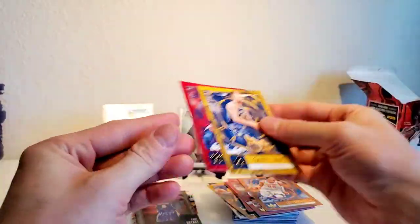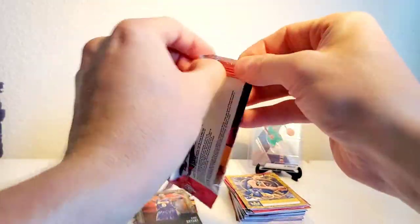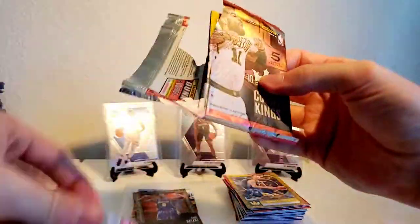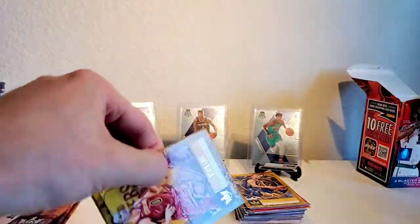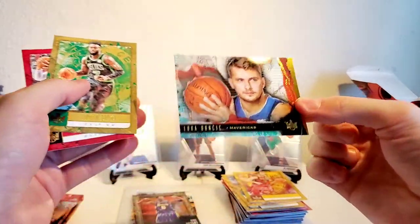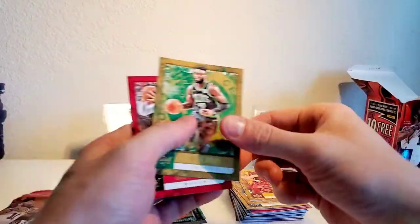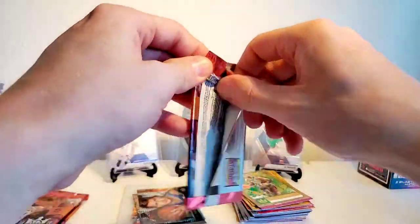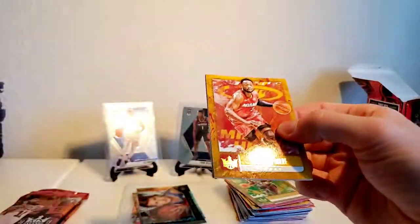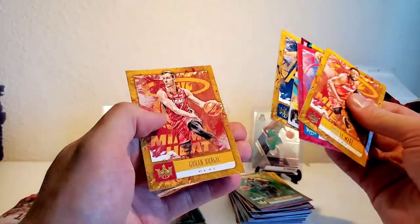That's not a bad hit at all - numbered to 35. Some Bonga and Dwight Howard. We got Luka - I'm guessing that's the acetate there, which is pretty sweet. Mark that as a hit. Another Lauri Markkanen, Jaylen Brown, a lot of Dwyane Wade in here. Embiid, Dwight Howard, Joe Ingles and Goran Dragic.